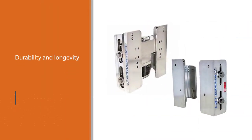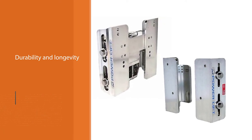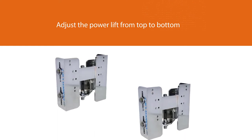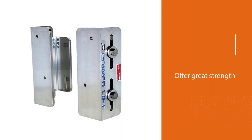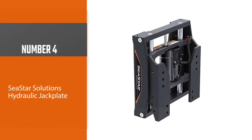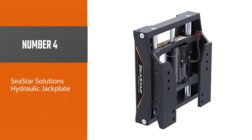One can easily adjust the power lift from top to bottom. The stainless steel fasteners offer great strength to this plate and also work exceptionally well in the long run.